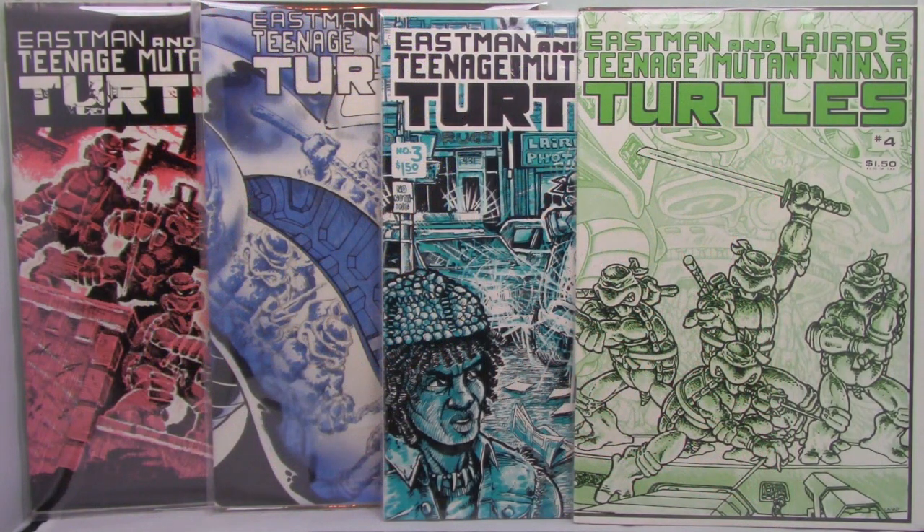Of course, these are the quintessential collectibles of any Teenage Mutant Ninja Turtles collection: the first four issues of the original Mirage comics. I feel very blessed to have these.